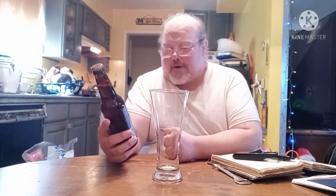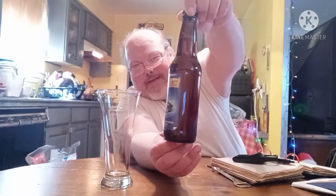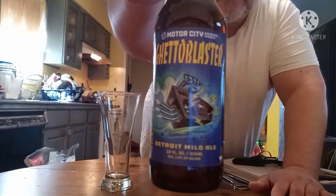I'm on that Motor City Brewing Works train today, man. Last time I had their India pale ale, today I've got their Ghetto Blaster. That's right, this is the bottle. You've got the little radio with the air intake from an engine on top — yeah.